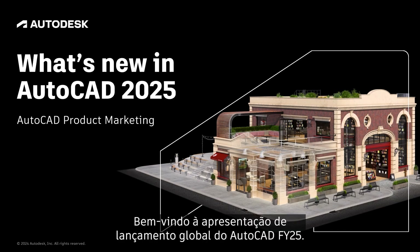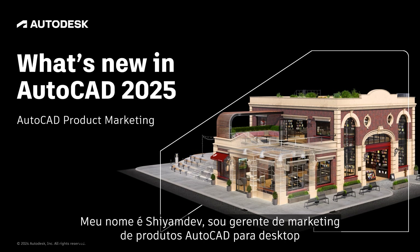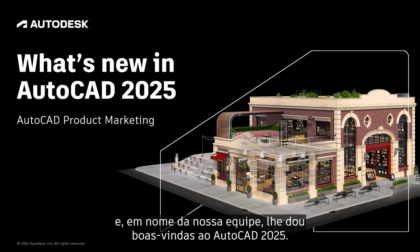Welcome to the FY25 AutoCAD Global Launch presentation. My name is Shamdev, Product Marketing Manager for AutoCAD Desktop. And on behalf of the team, I'd like to welcome you to AutoCAD 2025.